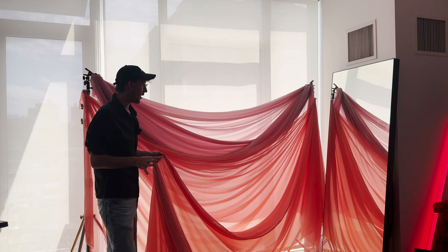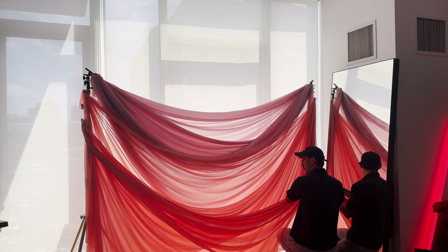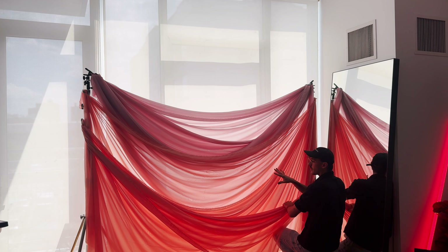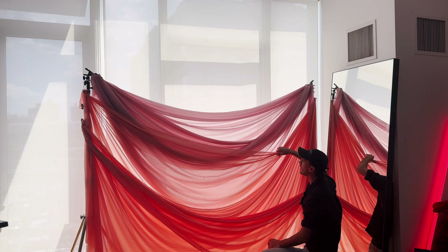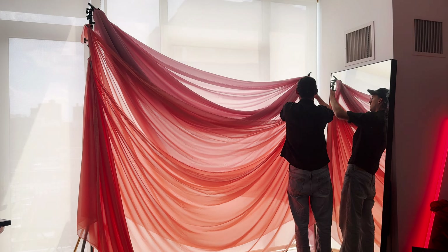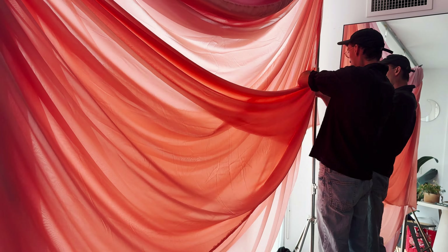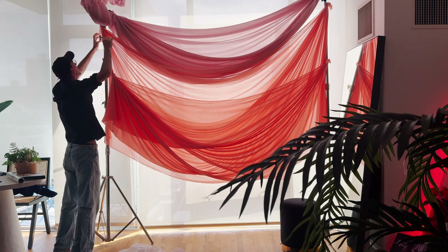Why is this way harder than I thought? It's sort of coming together but it's not easy. My brain wants this to be perfectly symmetrical, but a lot of the inspiration I saved isn't like that — it's kind of weaving in and out of each other, so I need to be a little less particular. There are some wrinkles throughout it so I might want to do a quick steam, but at the same time it's a backdrop so it's going to be a little blurry in the photos anyway. Let's see how it looks.